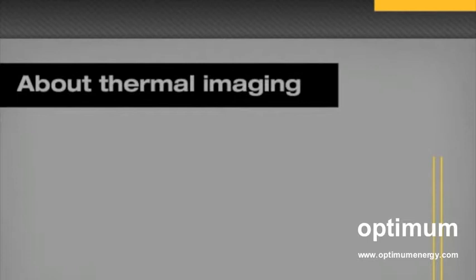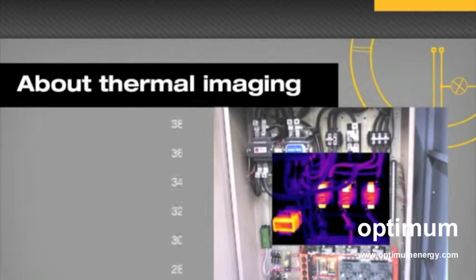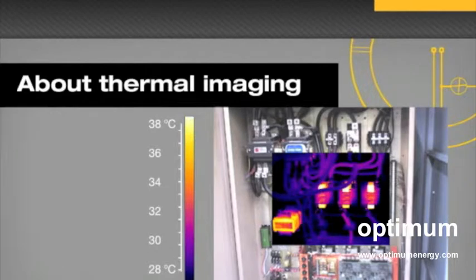Many companies need a method to monitor and maintain electrical equipment, both for safety reasons and to ensure productivity. Thermal imaging is one such method. It detects changes to temperature or heat patterns in electrical equipment that may indicate problems that need to be solved.